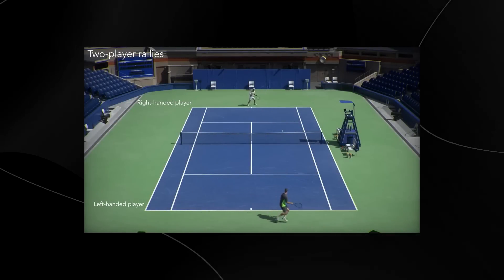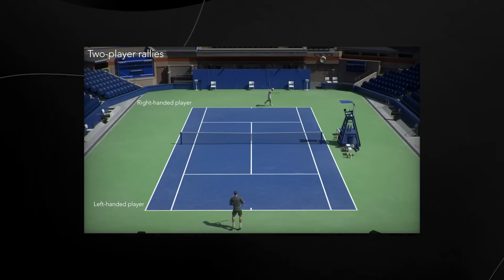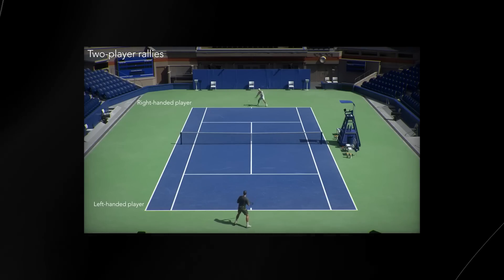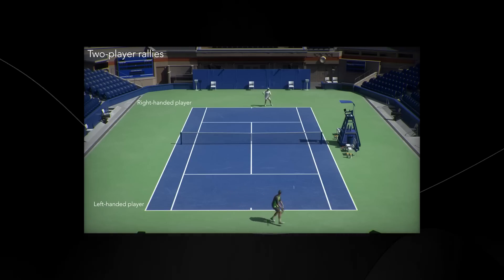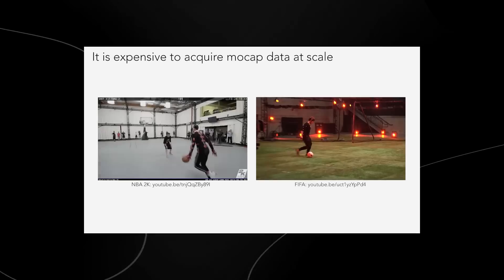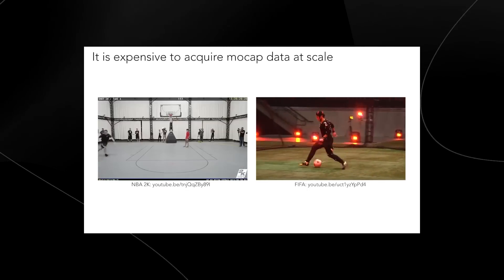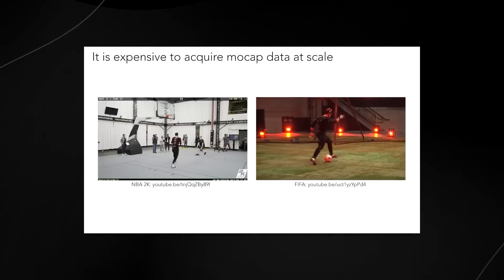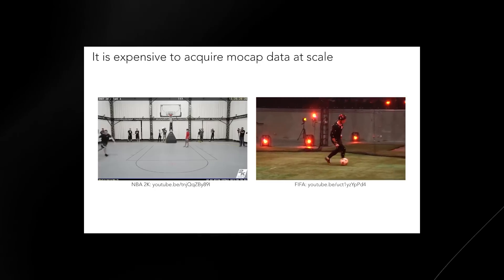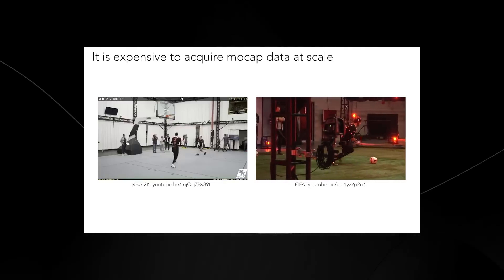This isn't just using fake motion capture data — this is really accurate, precise, and good data being applied to a 3D rendered character. Motion capture is very expensive to produce at scale, and some companies cannot afford it. Motion capture data is also usually quite large, which sometimes causes its own issues.